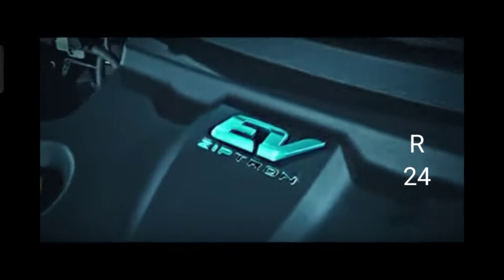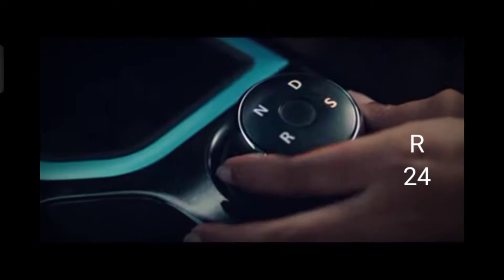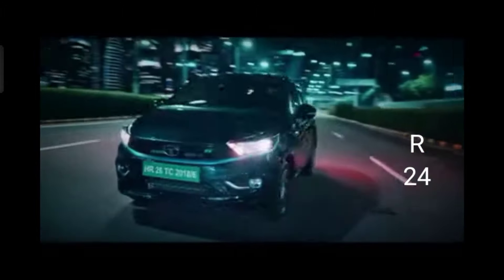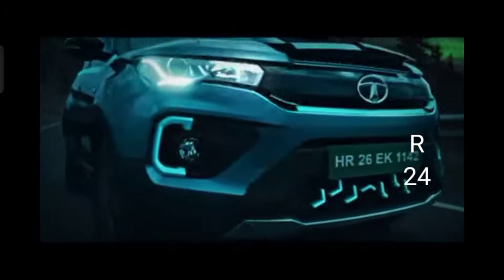Evolve to a drive with more power. Evolve to quicker pickups and longer distances. Evolve to cleaner technologies. And quieter drives.